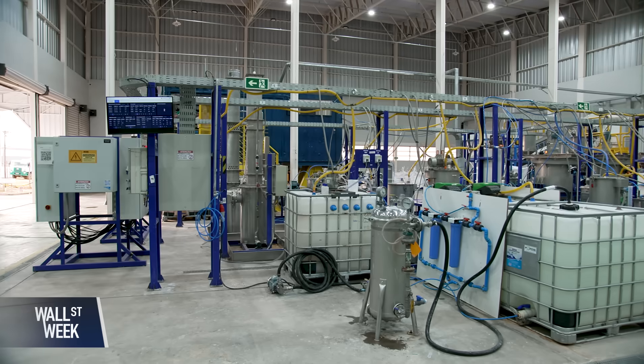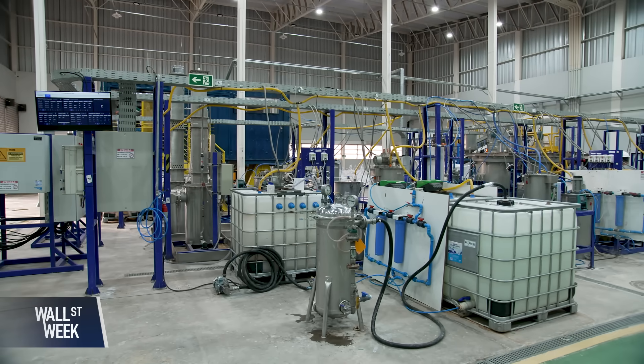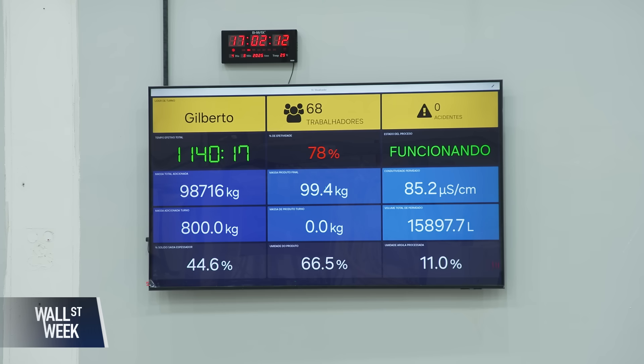Ramon Barua Costa is the CEO of Aclara Resources, a mining company based in Chile. This is the company's pilot plant in Brazil. When asked to compare current production to future needs, he said: it is very small. We can process several tons of clays here, but out of one ton, we extract around 100 grams — around 0.1% of production. For demonstration purposes it works well, and it will provide the material we need to prove our separation facility.